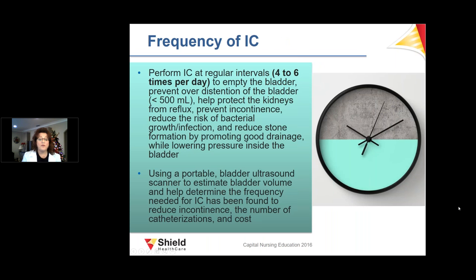IC should be performed four to six times a day to empty the bladder, depending on the patient. You want to empty the bladder to protect the kidneys, prevent overextension or reflux, prevent incontinence, and reduce bacterial growth. If available, a bladder ultrasound can be used to determine the appropriate timing for catheterization.